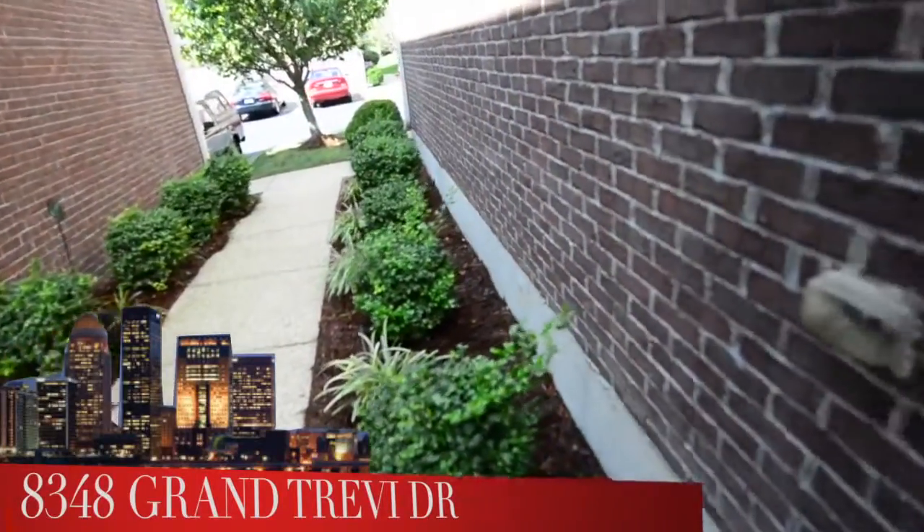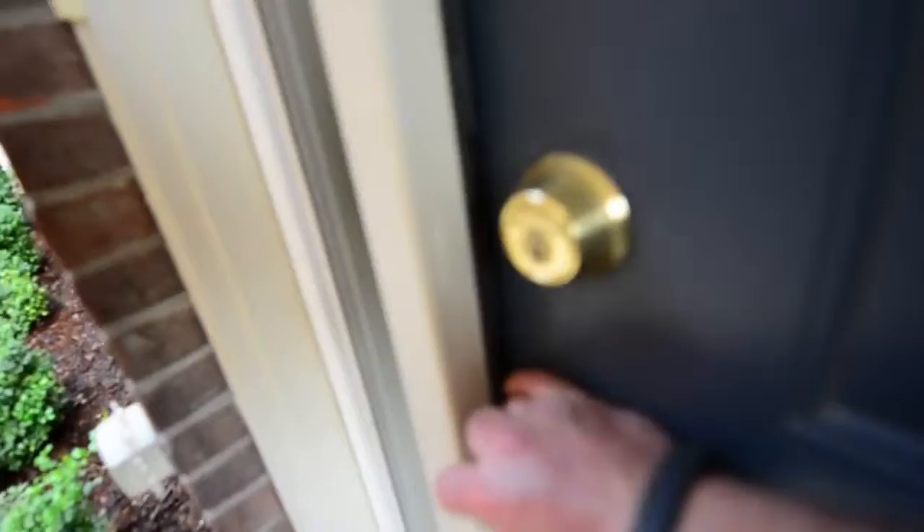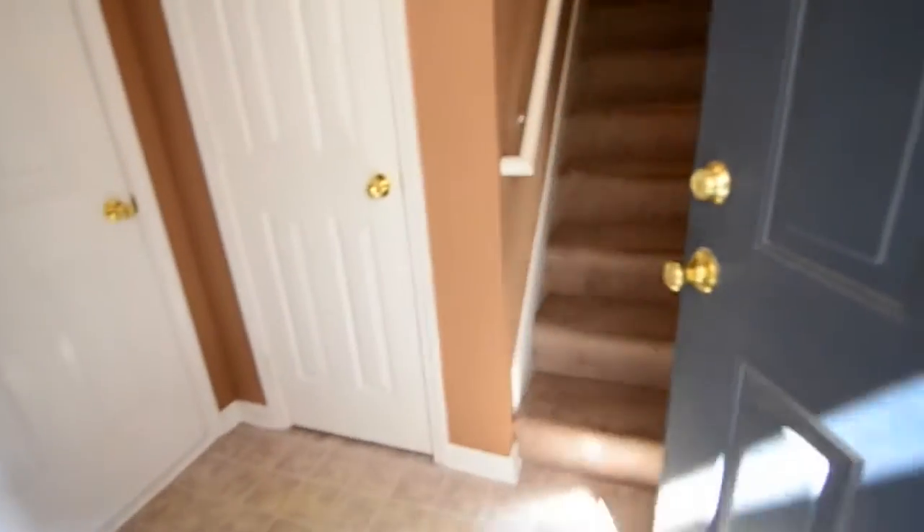This is a great price. It's not a short sale or foreclosure, just a home with a lot of features. We're taking you on a tour.